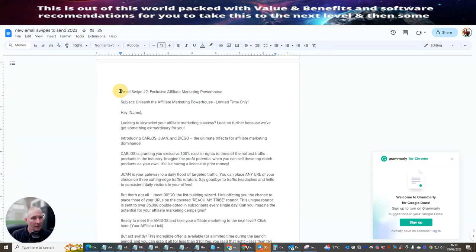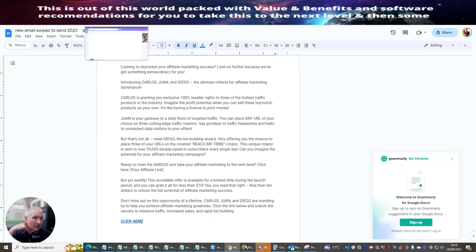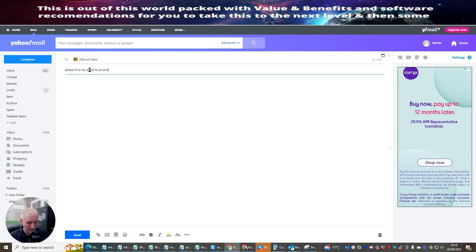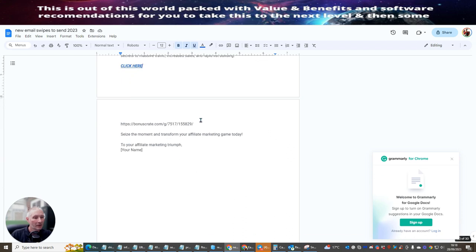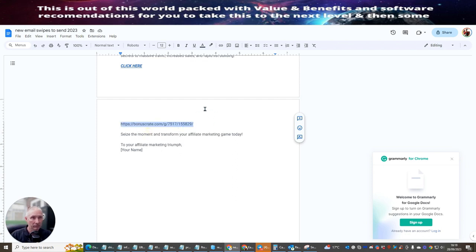When you paste into an email to Doward — for example 'Please find my email to promote' — make sure you have your receipts. When you paste this in it's hypertext, so they won't see the raw URL. What you want to do is make sure you use your Bonus Crate link. This could be your affiliate link or set up as a landing page, or it could be a YouTube video link. There are many ways to do this — I'm giving you a few ideas since this is a training tutorial.